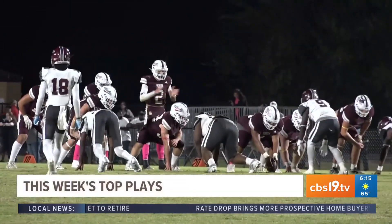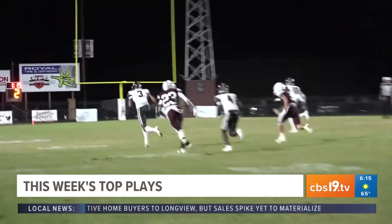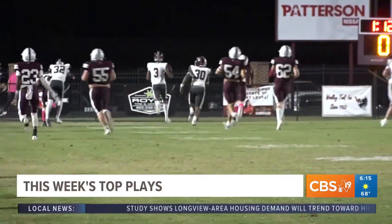Now for our best play in White Oak. The Roughnecks tried to catch up and take a chance going long here. But the pass is complete in the wrong hands. That's Cameron Williams making the catch, and he takes it all the way for a pick-six for the Bulldogs. Jefferson goes on to win it 60-0.